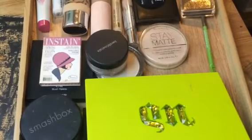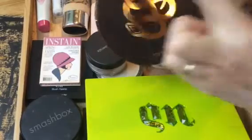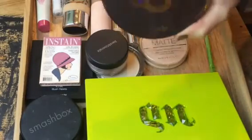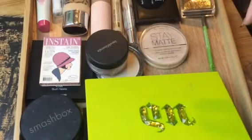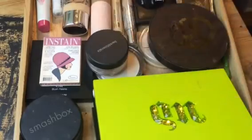Oh wait, one more — I pulled out the Tarte Rainforest of the Sea Full-Face palette from last year. It has highlighter, bronzer, blush, and six eyeshadows. I pulled this out as kind of a cheater palette — just in case I can't make all the other stuff work, I've got something I can count on in here.